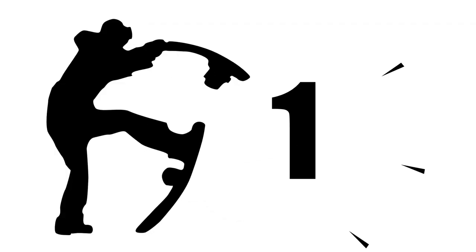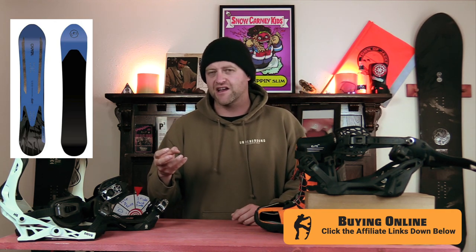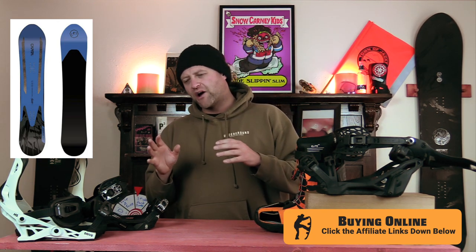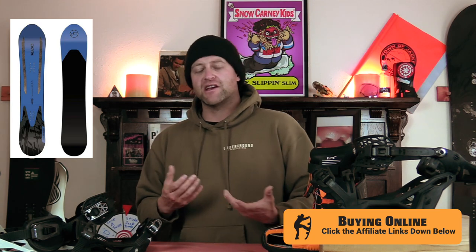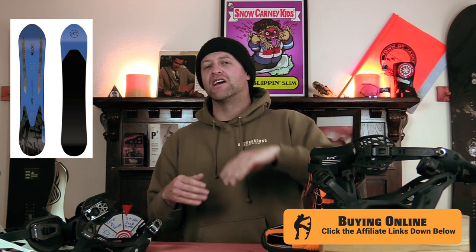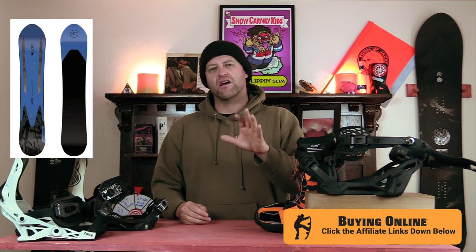And the number one powder board for 2022-2023 is the Capita Navigator. I got on this board and was blown away with how it rode. You can feel those inlaid cork dampeners doing their job, absorbing kinetic energy. It was solid when I was slashing, even in choppy terrain. It's a little softer than some others on this list, but it floats super well and holds its speed in the flats. It did well in super steep terrain and tight steep trees. It reminded me of riding my Endeavor Archetype but with a solid tail instead of a swallowtail, which means more power out of a turn. Great powder board — don't sleep on it.